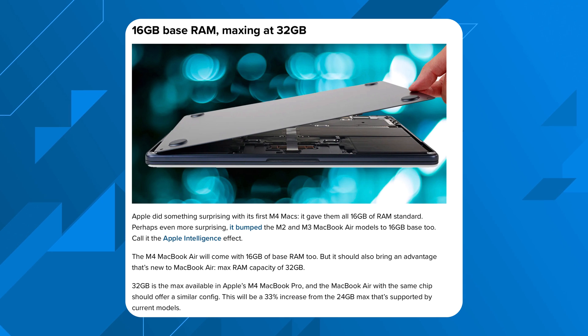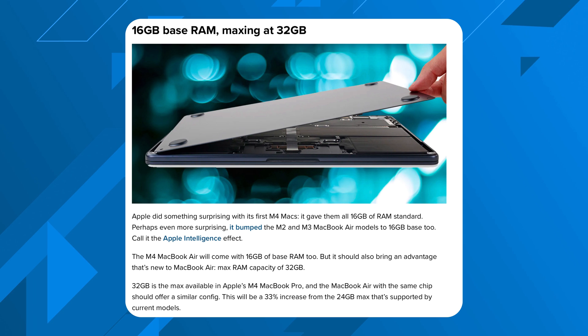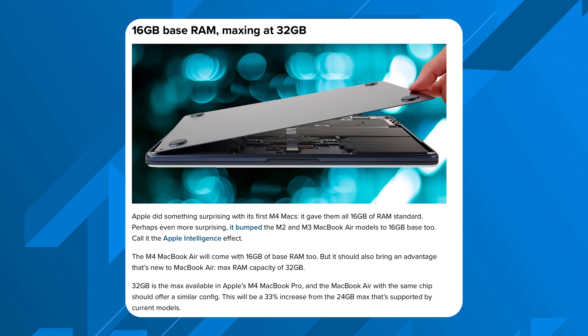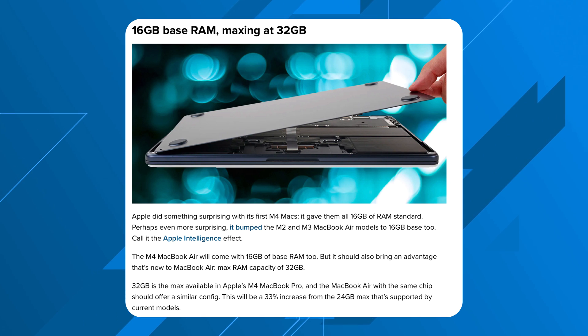The first update is not going to be to the lower end of unified memory — it's actually going to be the max end. The M4 MacBook Air will start with 16GB of unified RAM, and the new M4 Air will have a max of 32GB of unified memory instead of 24GB. Being able to future-proof yourself a little further is always nice, especially as Apple ramps up Apple Intelligence features that will be more task-intensive. So the more RAM, the better.